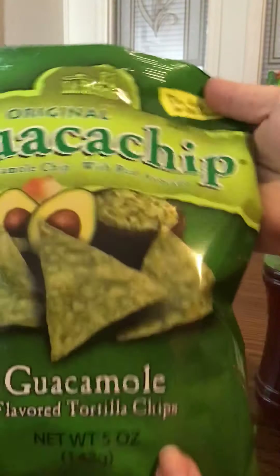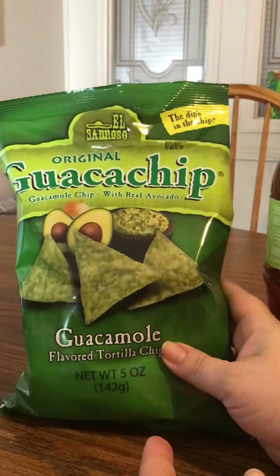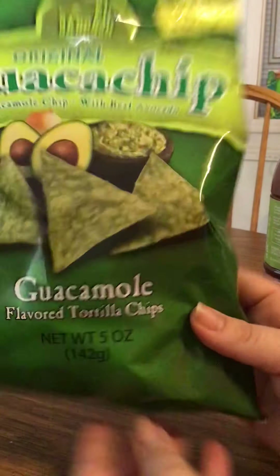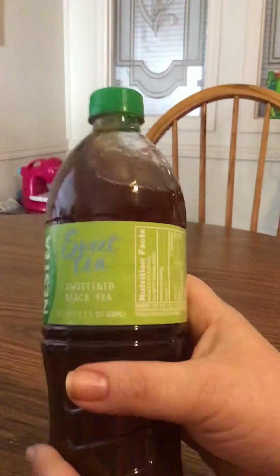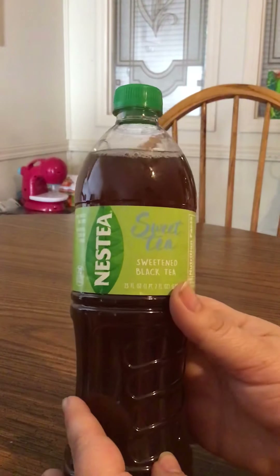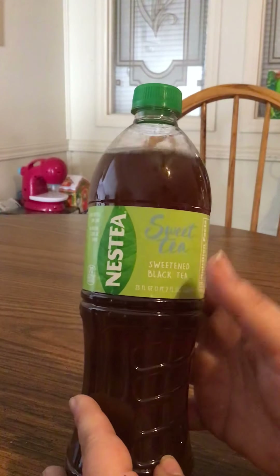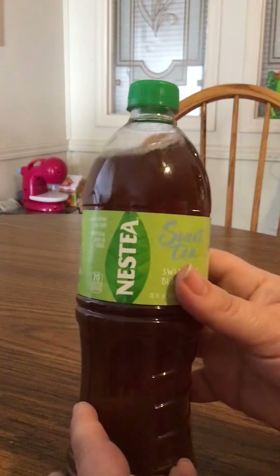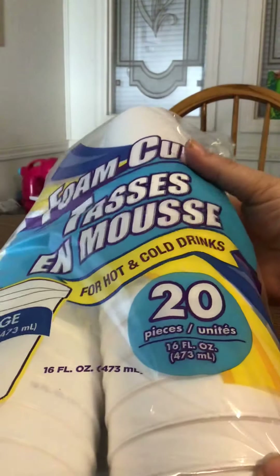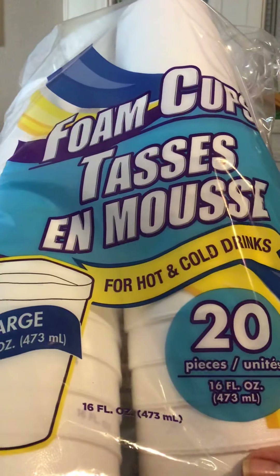We got some of our favorites — the original guac chip. This bag is five ounces but these are really good. And then my daughter and I picked out some of these Nestea Sweet Teas, but I do have to tell you, at my store these were expired. So make sure you always check your dates — these were marked for 2019. But she did taste one and it tastes okay. And then we got some 20-count foam cups, the larger cups.